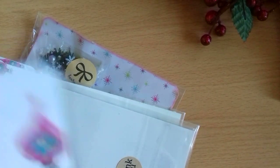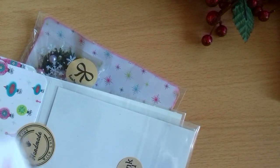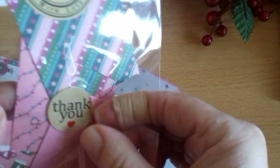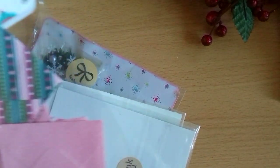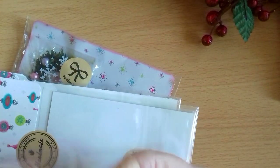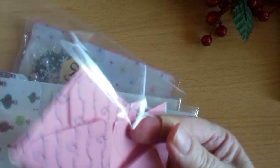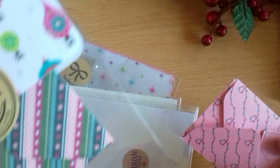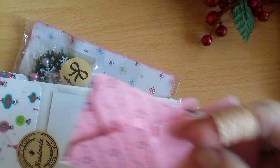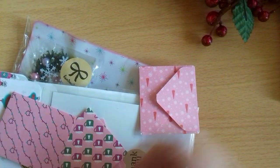And what have we got here? Are these some little envelopes? Let's have a look. There's a lovely thank you sticker there. Sorry about the rustling. They've got the top — oh, they're lovely.